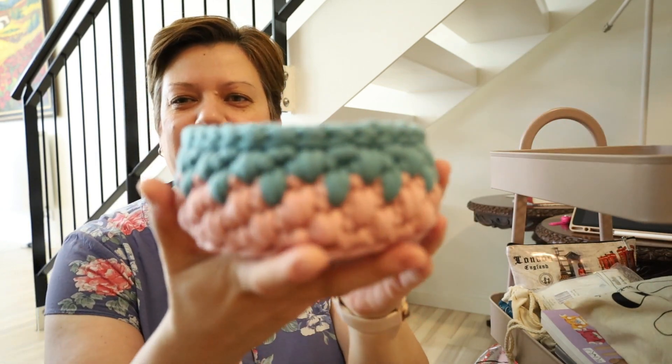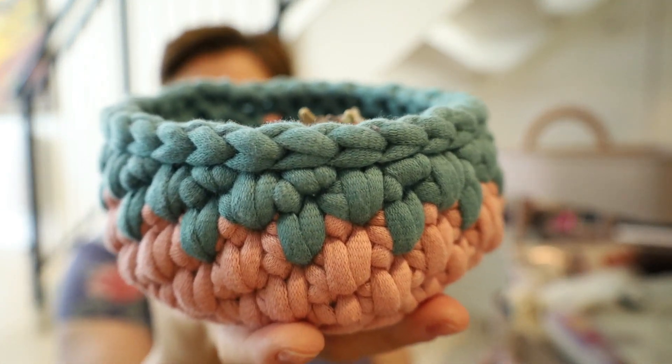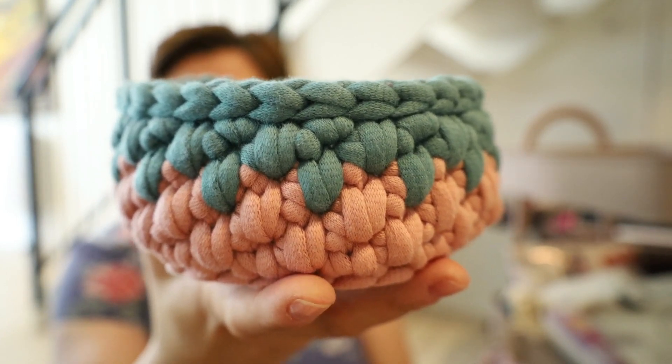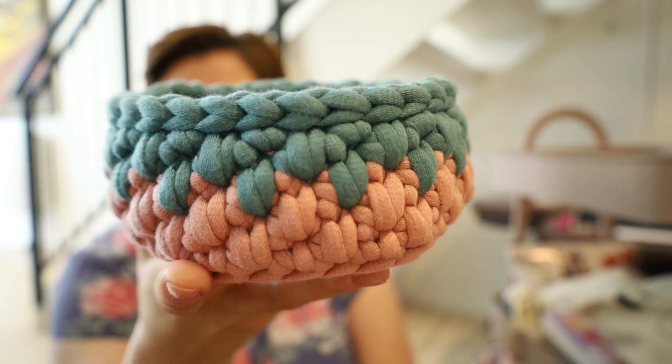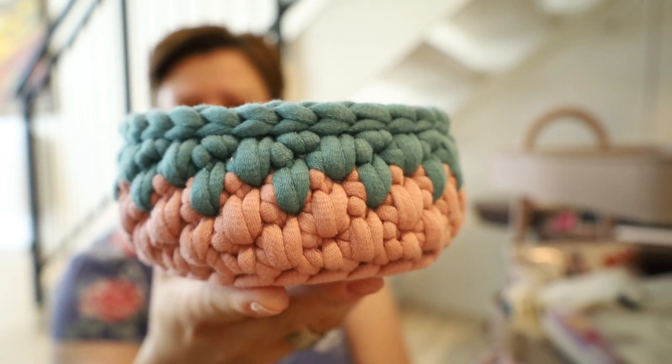This cute little basket I crocheted using Bungee Mini, which you can also buy from Hobby. It's a fantastic yarn — so much easier to work with than a normal ribbon or t-shirt yarn. I really, really like making baskets with it.